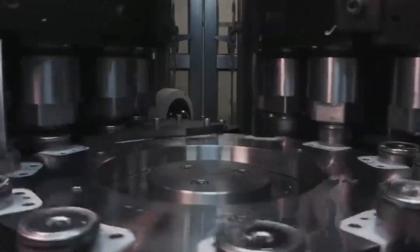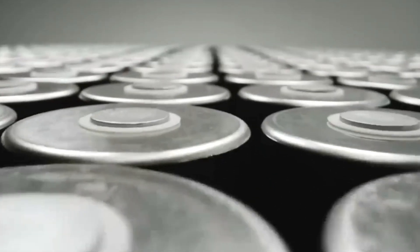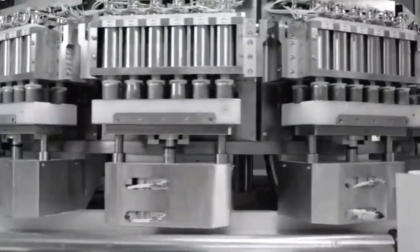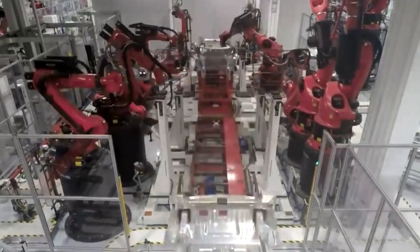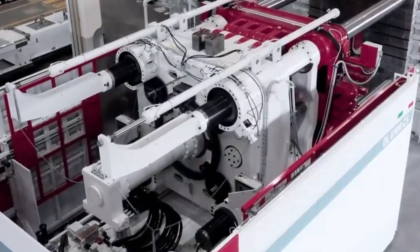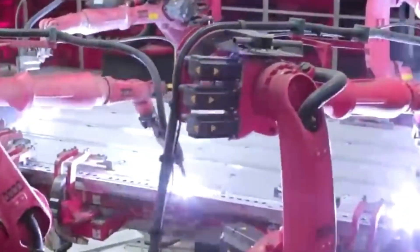The chassis will be constructed of no more than three separate elements, with the front and back sections being joined to the framework of the battery pack. Using the Gigapress, the manufacturing process for the car chassis is broken down into a number of steps. Spraying the mold with soybean oil as part of the preparatory process is required since it facilitates the ease with which the completed chassis can be extracted from the mold, allowing the mold to be used on multiple occasions.